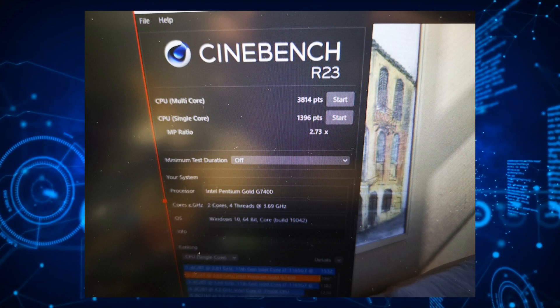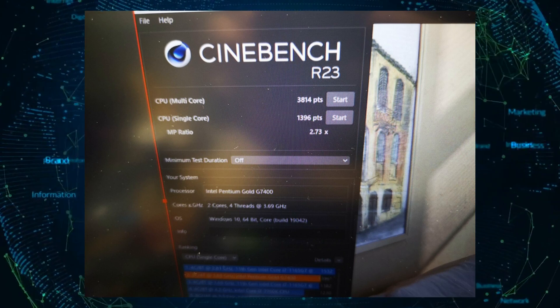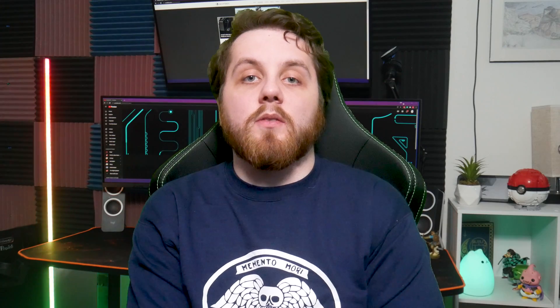As for performance, the CPU was tested in both Cinebench R23 and Cinebench R15. In R23, the Pentium Gold scored 3,814 points in the multi-threaded test and 1,396 points in the single-threaded test, while in R15, the chip scored a total of 543 points in the multi-threaded and 205 in the single-threaded test.